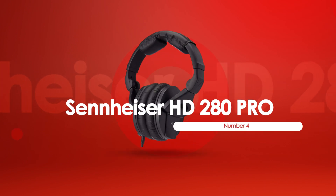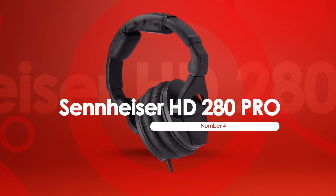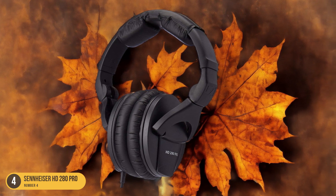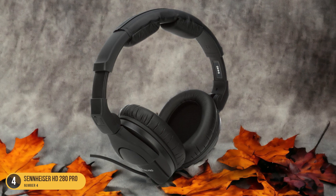At number 4, we have the Sennheiser HD280 Pro, best for noise reduction. For noise reduction enthusiasts, the Sennheiser HD280 Pro headphones offer a budget-friendly option with exceptional sound quality. These headphones excel at blocking out ambient noise, attenuating up to 32 dB to provide a truly immersive listening experience.